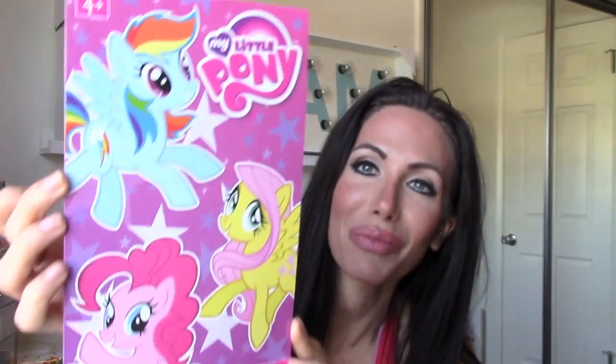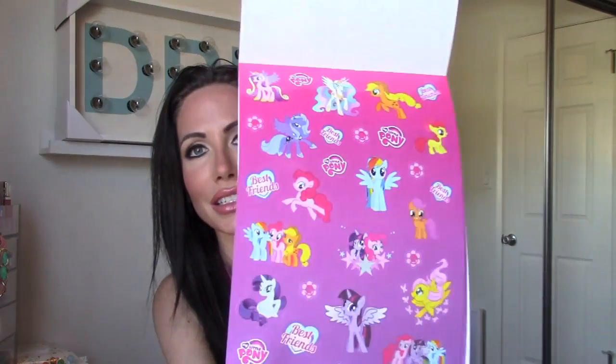Then I got My Little Pony stickers. Now you guys are probably thinking I'm way too old to be getting My Little Pony stickers, but whenever I mail stuff out I always put a sticker on the envelope or the box, so I thought these would be really cute to add to mail when I send it out.